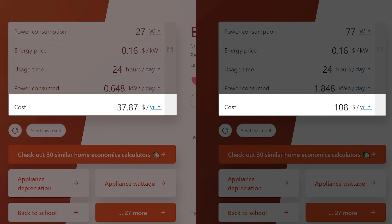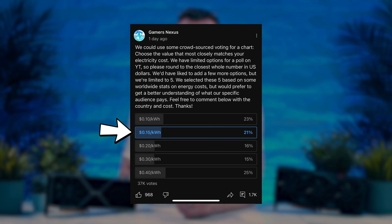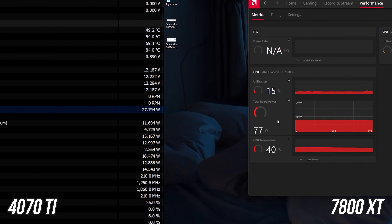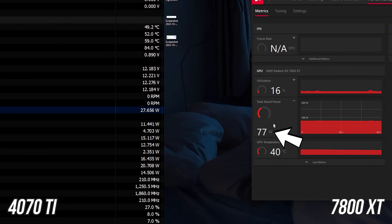I worked that out to be around $50-$70 more in electricity cost per year, but could go much higher depending on where you live. Most people in the comments with similar cards were reporting more like 10W at idle, which is much closer to what I was getting with my Nvidia card. So if we can't fix this abnormally high power draw issue, the argument that AMD could cost more in the long run is valid, at least in my situation right now.